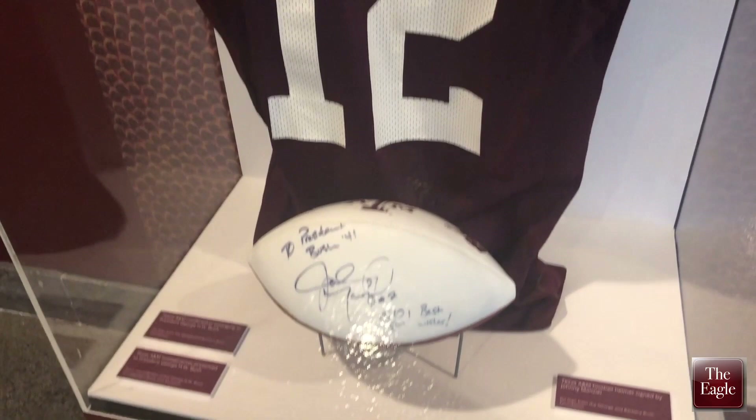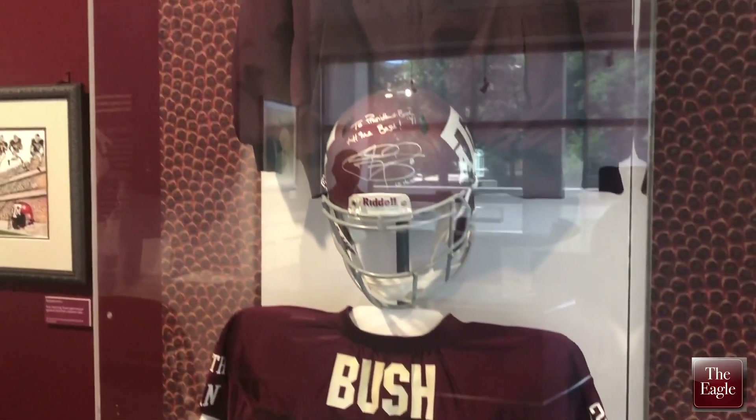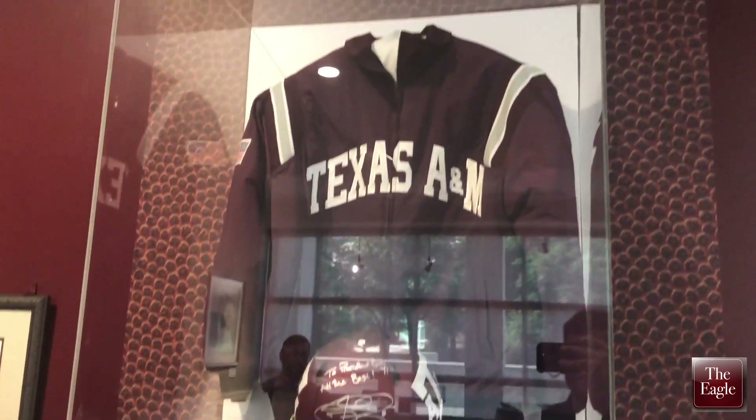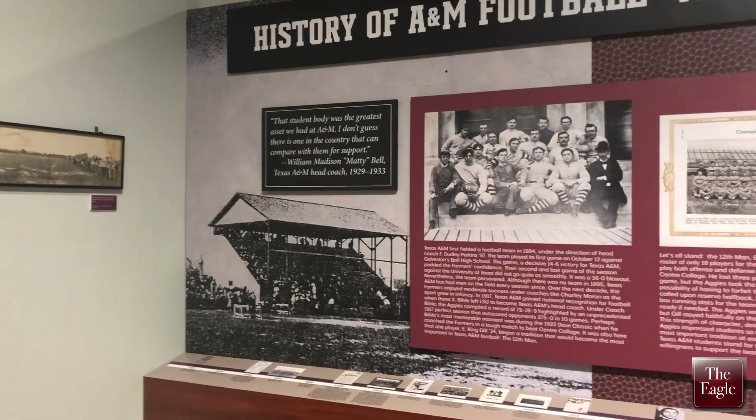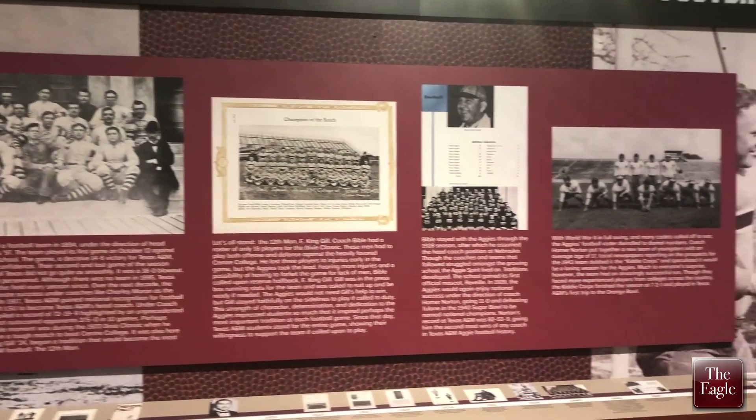We really wanted to give a deep dive into all of the things that make Texas A&M football what it is today. The exhibit is divided up by sections. We have a history section which covers from 1894 all the way through the Jimbo Fisher era.